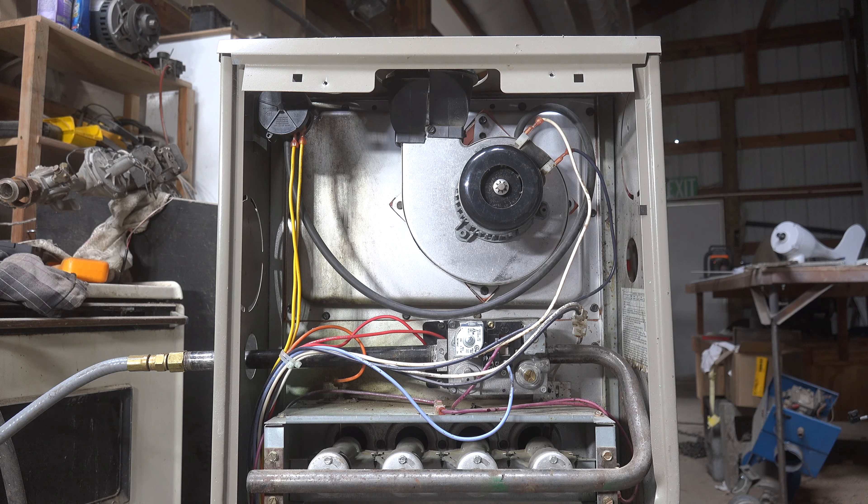The customer called and said it's not keeping up with the load — it's very cold and just not staying on all the time. A service tech goes out, and those of you that are service techs will probably recognize this: as he comes down to the furnace, he hears a whistling sound. That's a pretty big giveaway for a plugged filter or some other return problem.